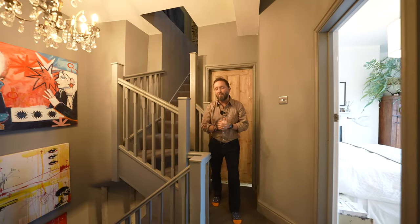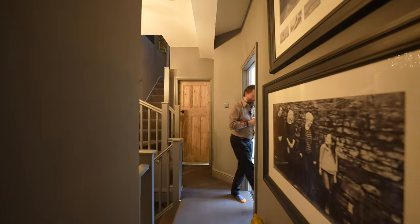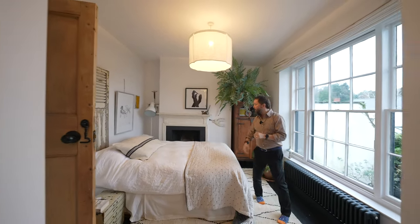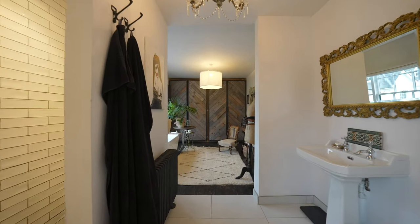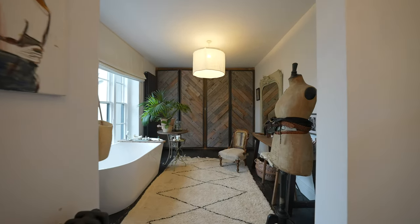My favourite part of this house has to be the first floor. Let's take a look and I'll show you. This principal suite truly is stunning, with a bedroom area with feature fireplace. You come through to a shower area with toilet and washroom basin, and then a dressing area to the end with freestanding bath.